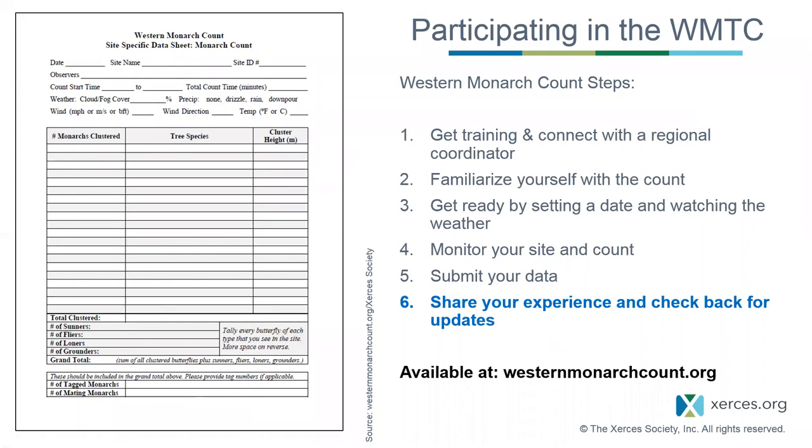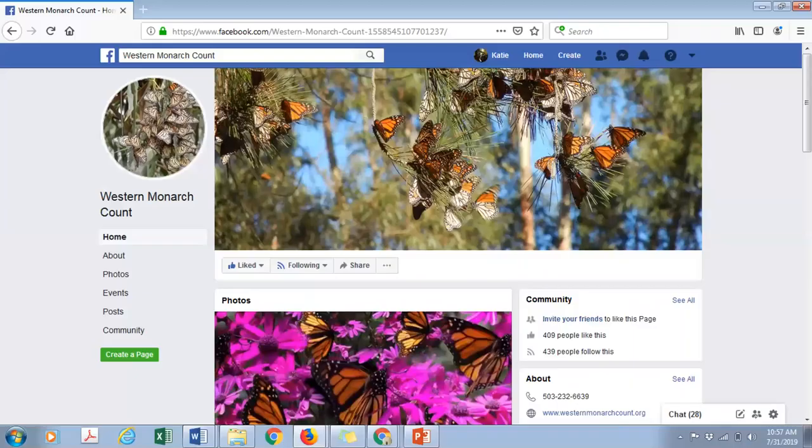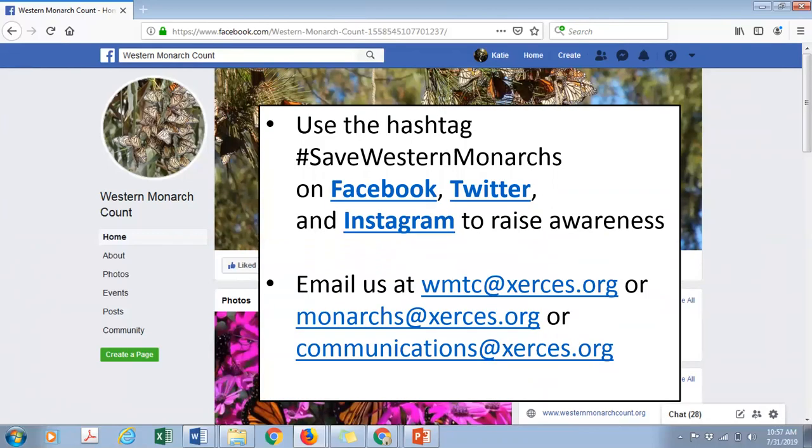The last step is to share your experience and check back for updates. Every Western Monarch Count volunteer is serving as an ambassador for monarchs, so we encourage you to talk with neighbors or folks at overwintering sites to spread the word and raise awareness. You can visit the Western Monarch Count Facebook page for updates and news articles, use the hashtag #SaveWesternMonarchs to raise awareness, or send us an email with your monarch-related experience.